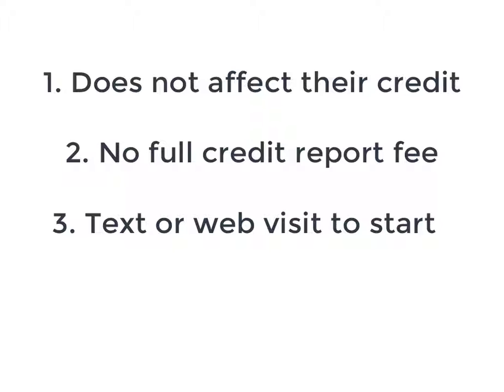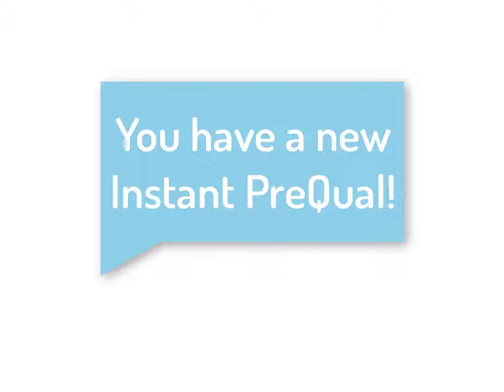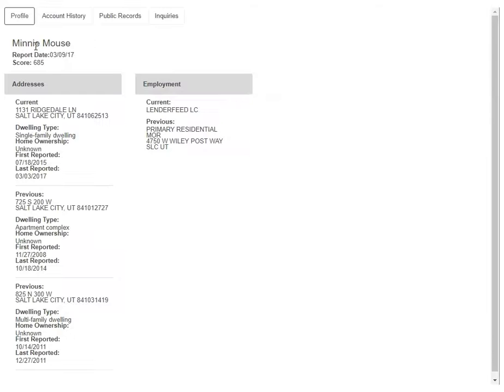The best part is they can do it through text or a quick website visit using the MonitorBase platform. No application or written credit authorization is needed — just let them use the tool and you'll get an alert whenever they've used it. This tool can be used by your referral partners or sent to your prospects directly, giving the client a way to gauge their creditworthiness early on without guessing their credit or impacting their FICO scores.